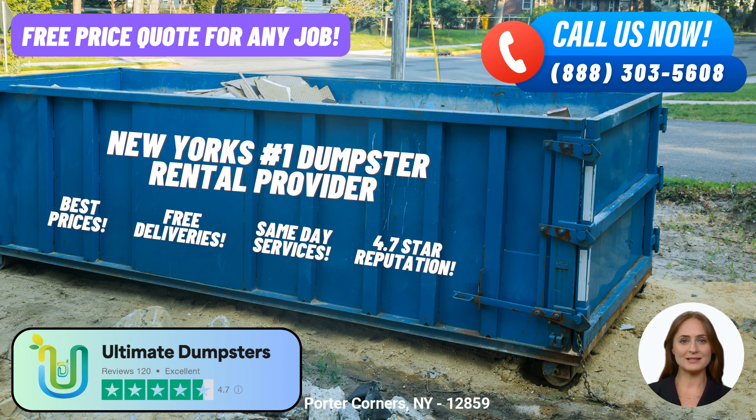We understand the importance of flexible and affordable pricing. At Ultimate Dumpsters, we ensure that our pricing is tailored to meet your budgetary requirements without compromising on quality. We offer free quotes and estimates for every job and customer, allowing you to make informed decisions.